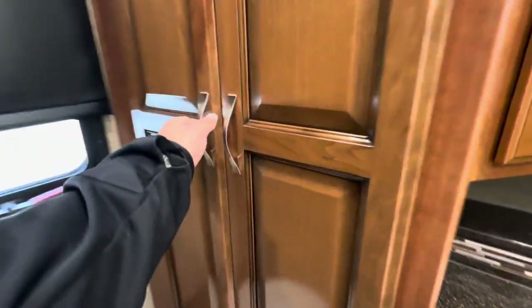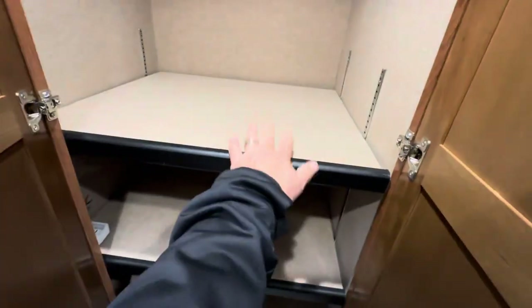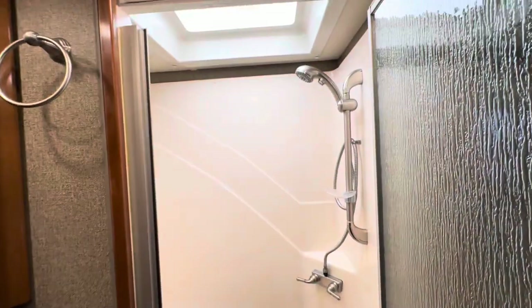Some more closet space back here, and obviously these shelves are adjustable. Shower. And this shuts as well.